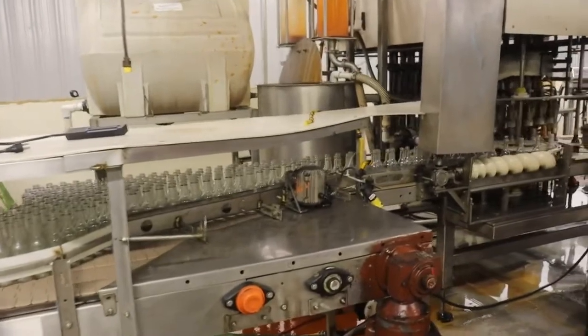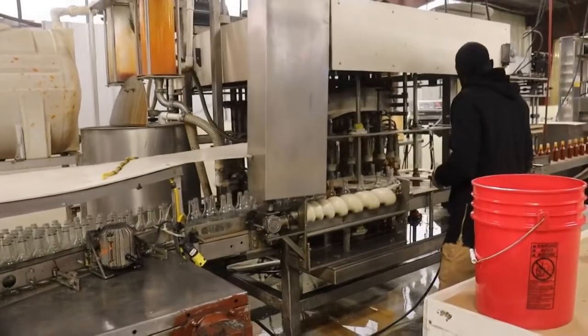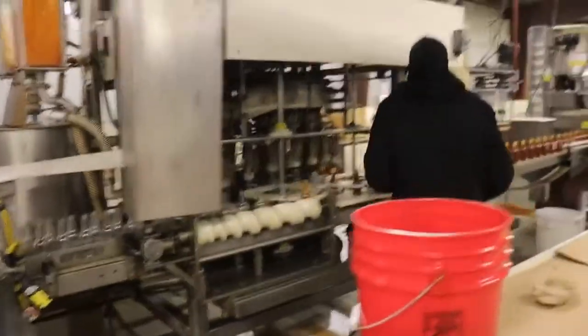But once I got myself under control, I moved a little bit forward into the next room, which is where the assembly line's at. And I'll tell you what, they're just cranking out the hot sauce.